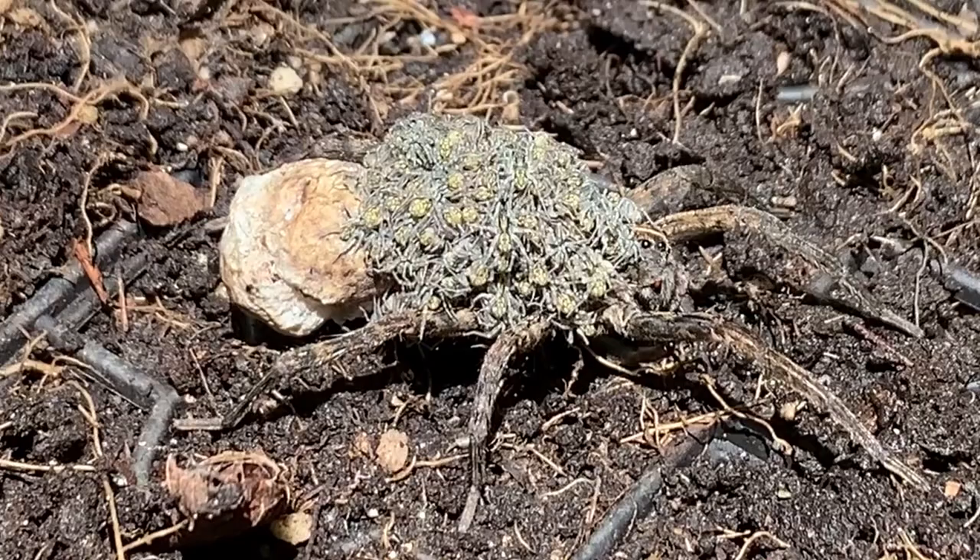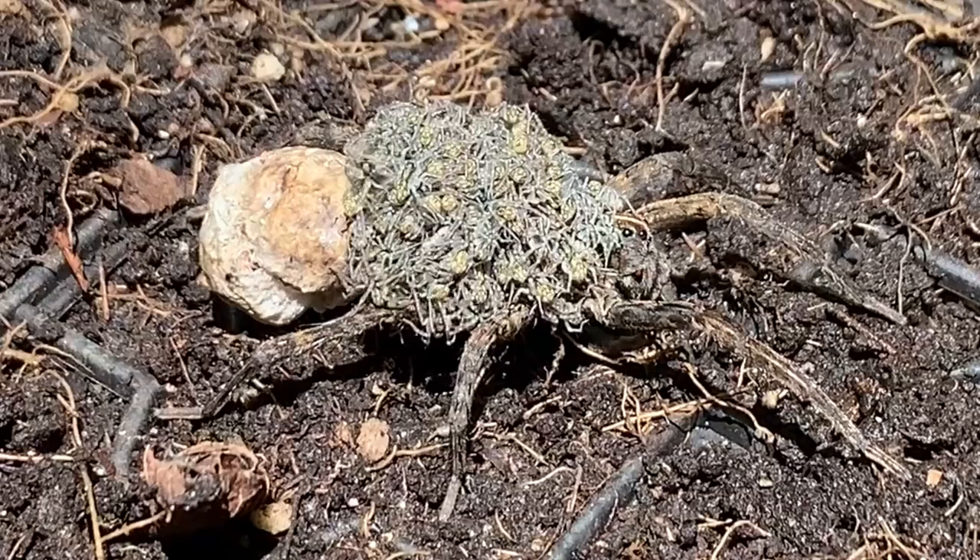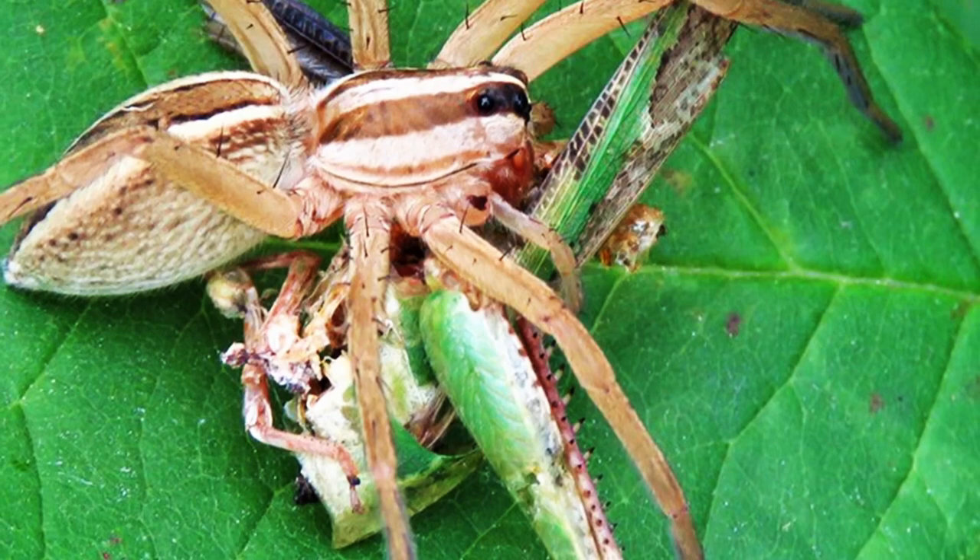When the eggs hatch and it's time for the young to emerge, sometimes the female will actually help them out by opening the egg sack with her fangs. The babies then climb up her legs and onto her back, where they will ride along with mom for a couple of weeks or so. If one falls off, she will stop and wait for it to climb back on. She may provide pieces of prey for them to eat as they grow and gain the ability to fend for themselves, until they are capable of surviving on their own and simply disperse.